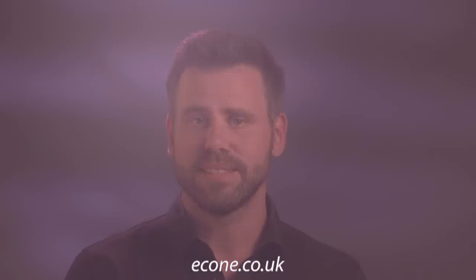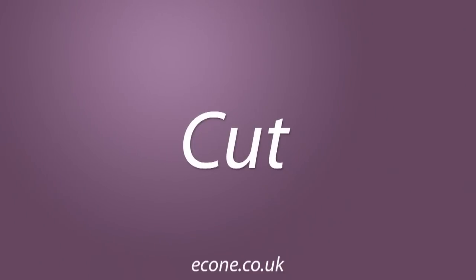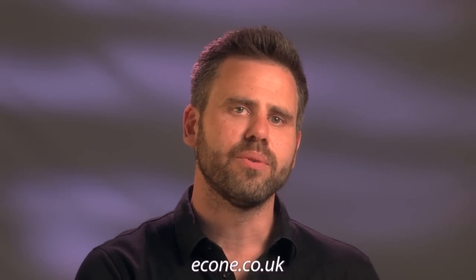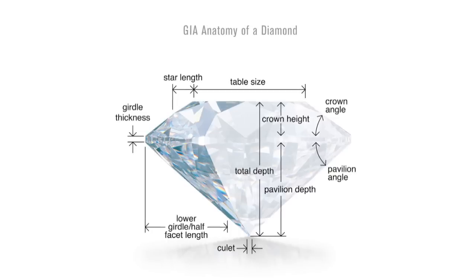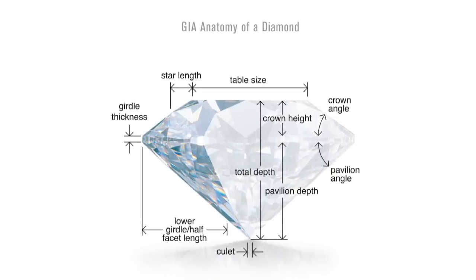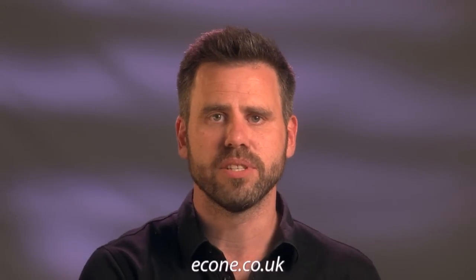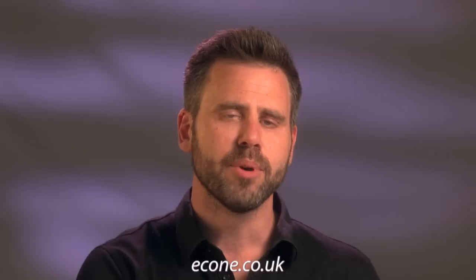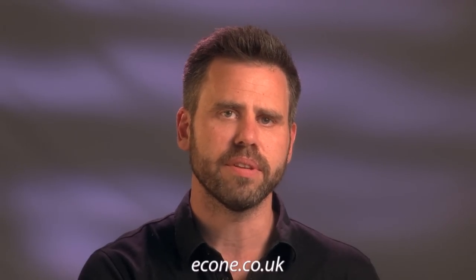Let's start with the cut. When we talk about a cut, we're referring to the proportions, the polish, and the symmetry of the stone — not necessarily the shape. Diamonds come in a variety of shapes such as the round brilliant cut or square princess cut, but the proportions of the shape is the most important thing.